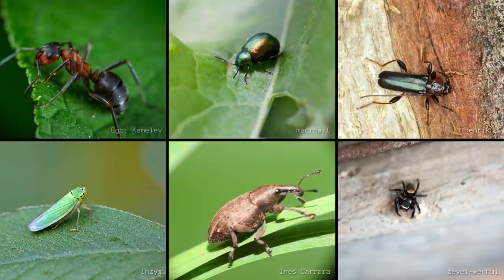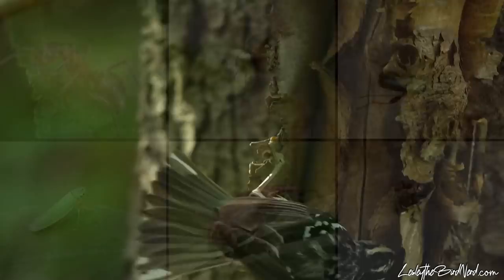Many other insects are preyed on, such as ants, leaf beetles, wood borers, leafhoppers, and weevils. They also eat arachnids like spiders.